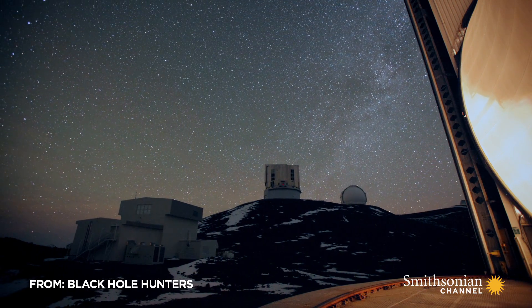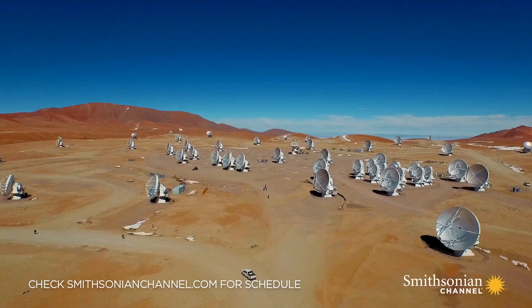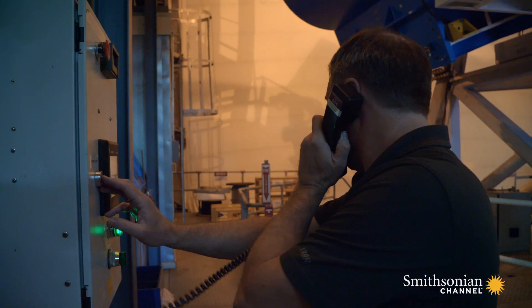After more than 10 years of planning, 50 million dollars, and the combined brain power of over 200 international scientists...